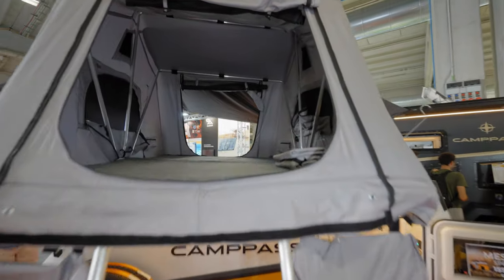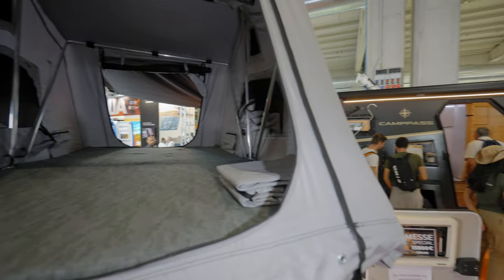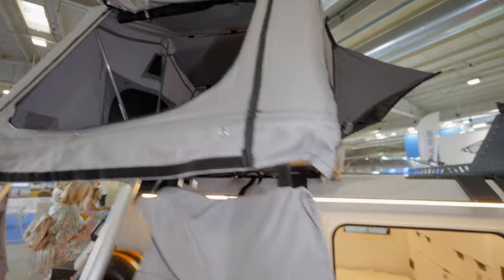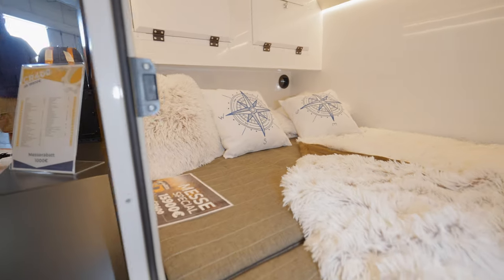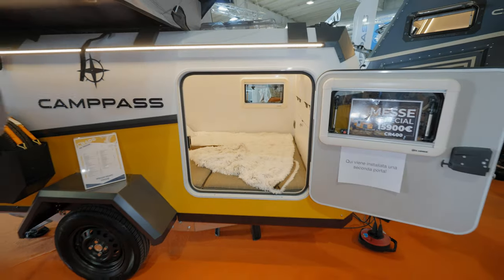Pretty deep, wide bed — looks like it could sleep almost 3 people inside without any problems. But we have another opening right here with another bed, so actually you can sleep 4 people with this trailer.